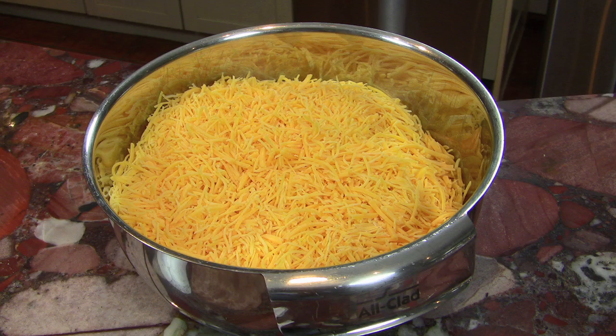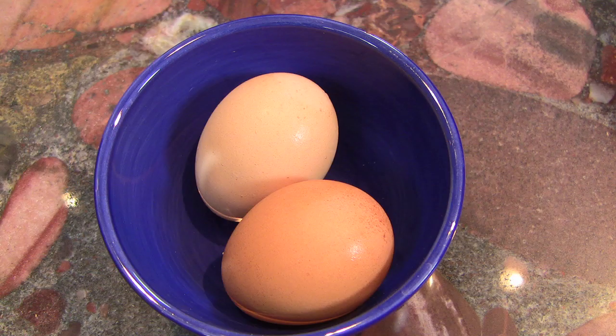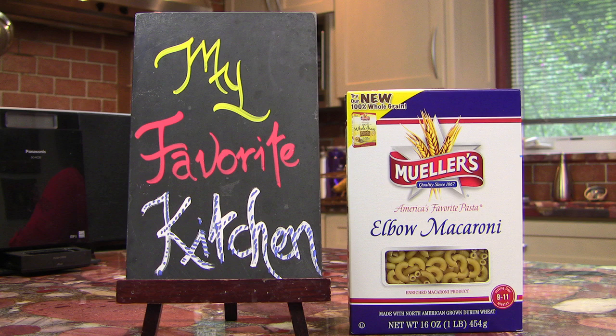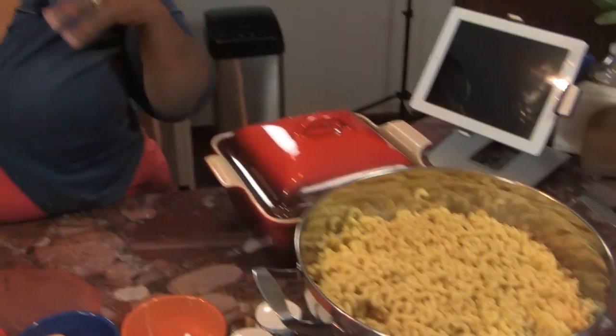I already have my ingredients laid out here. I have about three and a half pounds of cheddar cheese, bread crumbs, two eggs, and about three pounds of macaroni. I am going to show you how to put all that together.